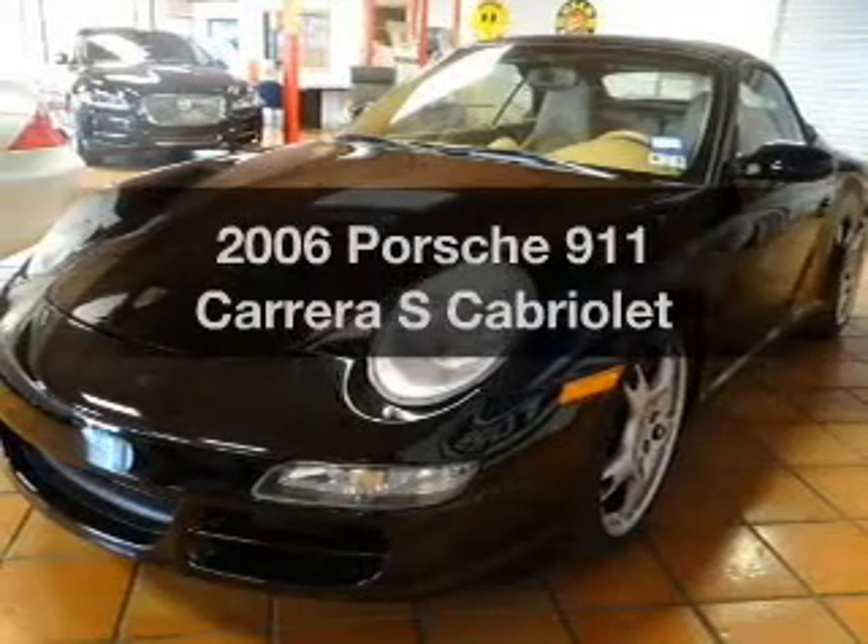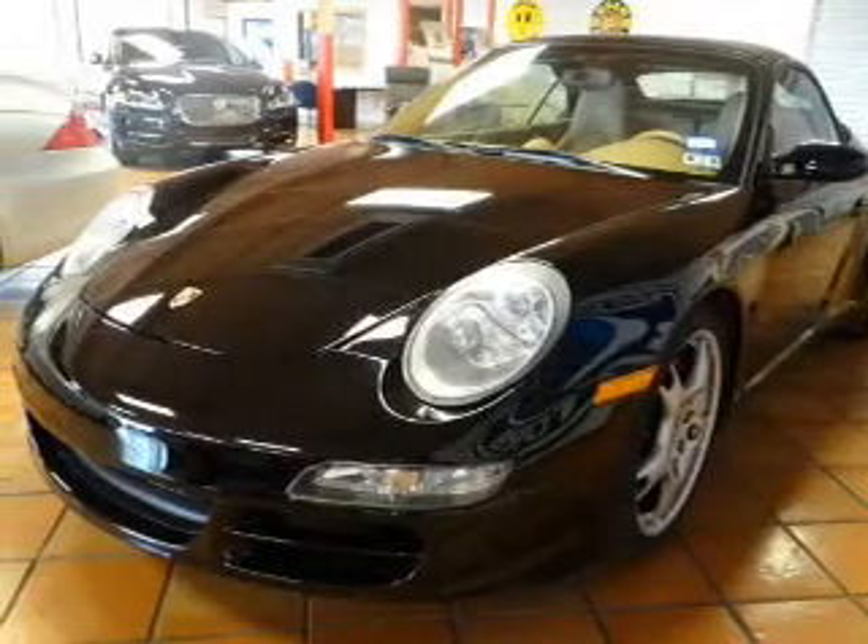Check out this 2006 Porsche 911. This is the set of wheels you've been looking for.